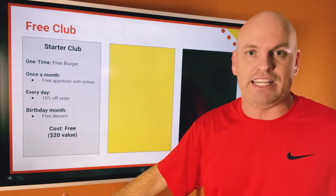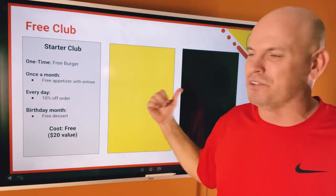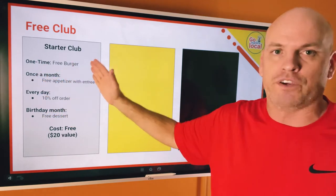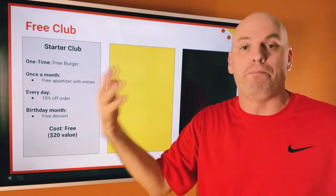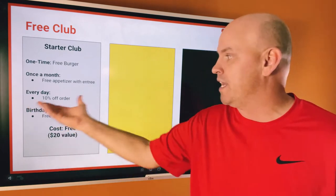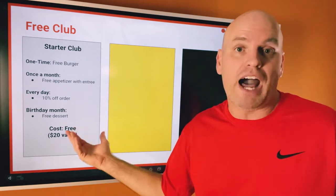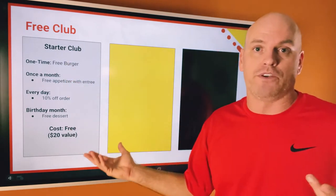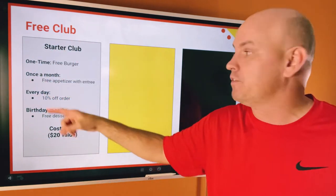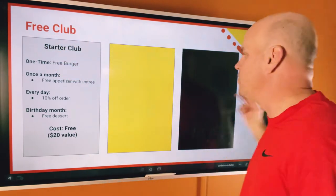In the free club, this is just an idea to get you started — it shouldn't be too good, because we want to upgrade people. Maybe you have a one-time offer of a free burger, then every month they get a free appetizer, on every visit they get 10% off, and their birthday month they get a free dessert. It's a $20 value, free, just in exchange for your email address and phone number. It is 100% customizable — you don't have to do a daily or monthly offer. You can do whatever you want.